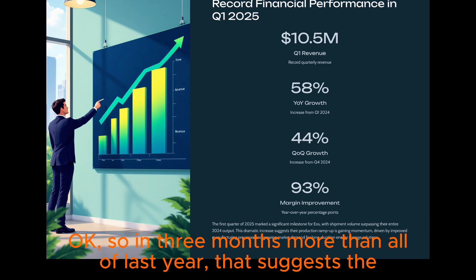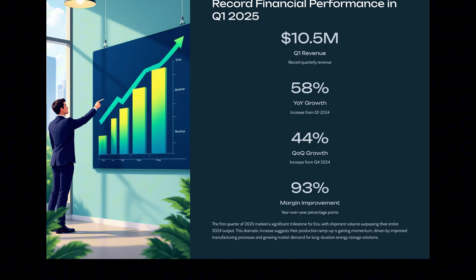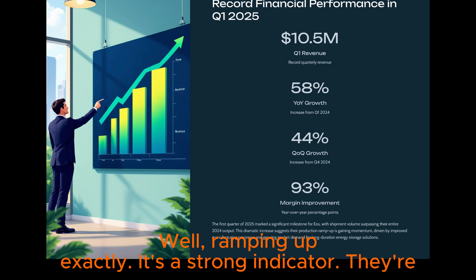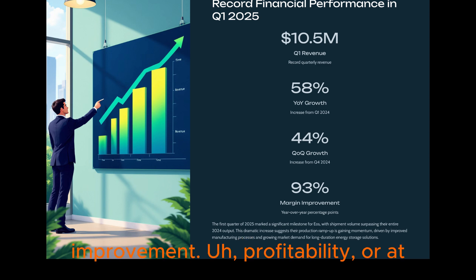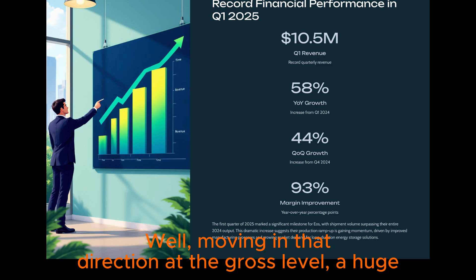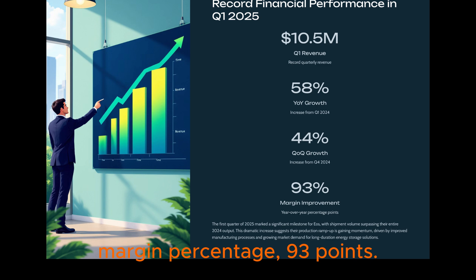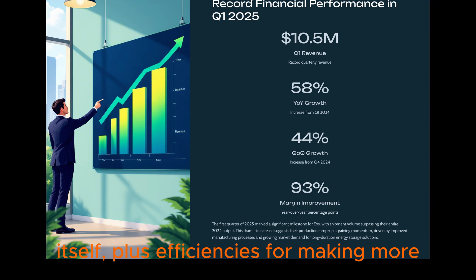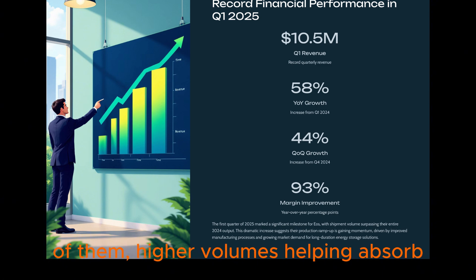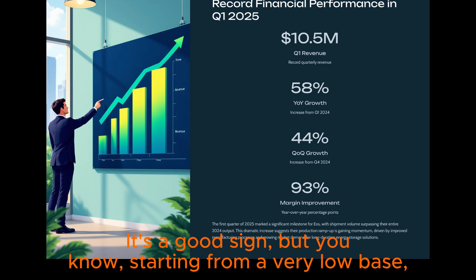So in three months, more than all of last year — that suggests the production ramp-up is really ramping up. Linked to that is gross margin improvement: a huge improvement year over year, like 93 percentage points better on the gross margin percentage. Lower costs to make the Z3 product itself, plus efficiencies from making more of them — higher volumes helping absorb fixed costs. Starting from a very low base, but still progress.